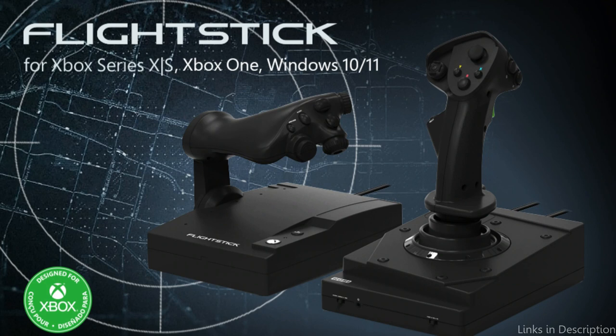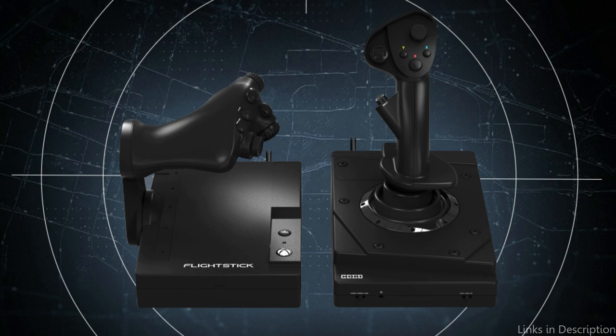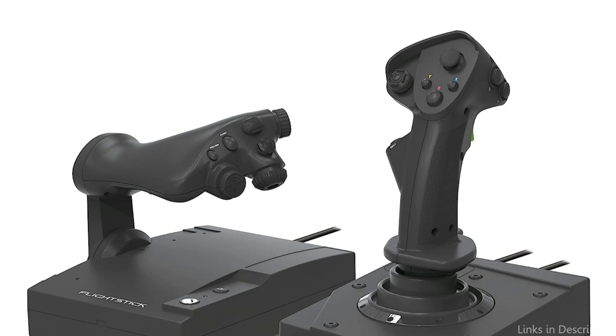Both options are excellent choices for novice or intermediate flight sim players because of their strong build quality, excellent responsiveness, and precision. In addition, they work with a variety of games including Elite Dangerous and Microsoft Flight Simulator. The Hori HOTAS Sticks are a great value for the money and provide an outstanding flight simulation experience, even though they might not have as many features as higher-end flight sticks.